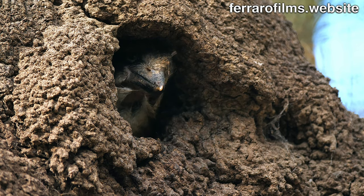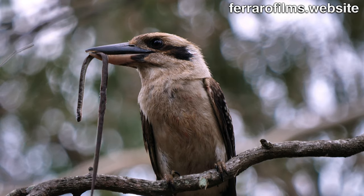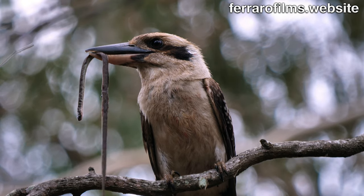The laughing kookaburra is an expert — the chicks are hungry and it brings a decent-sized snake to the nest.